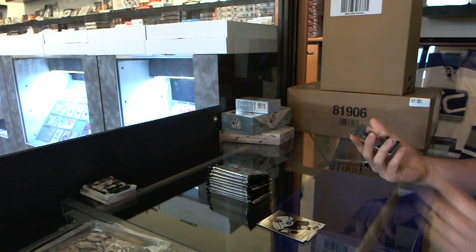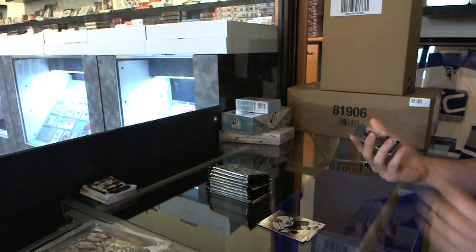We start with the Certified Signatures for the New York Rangers — Brad Richards. Awkward.